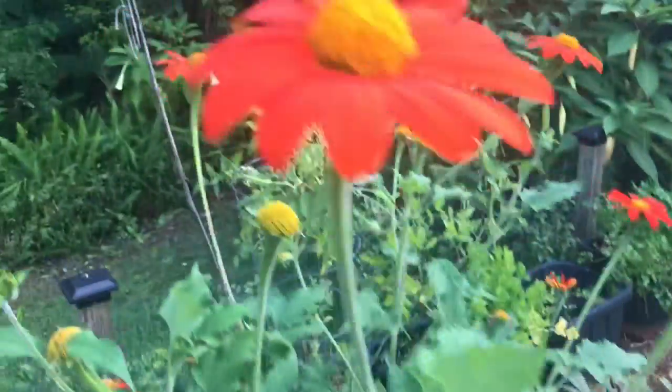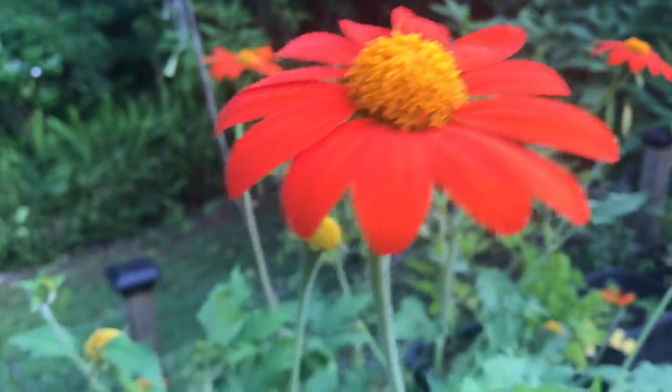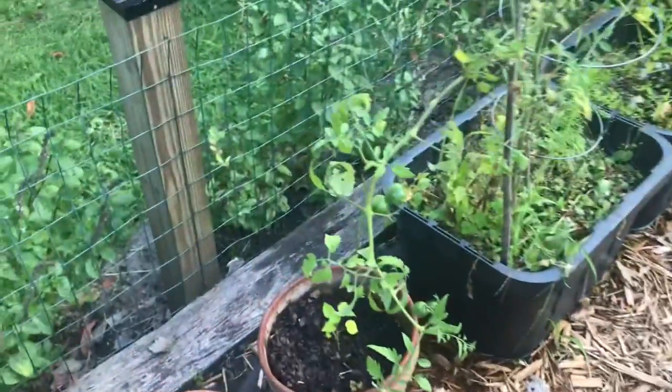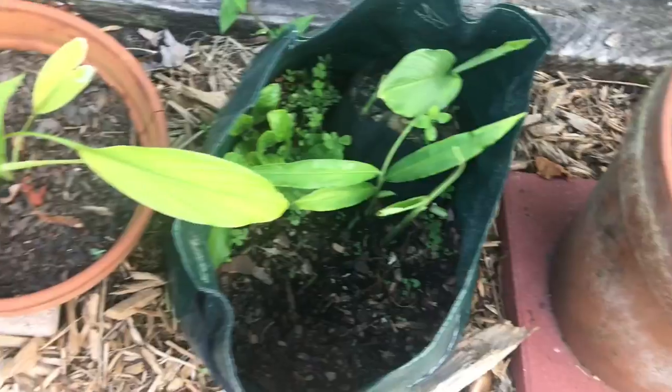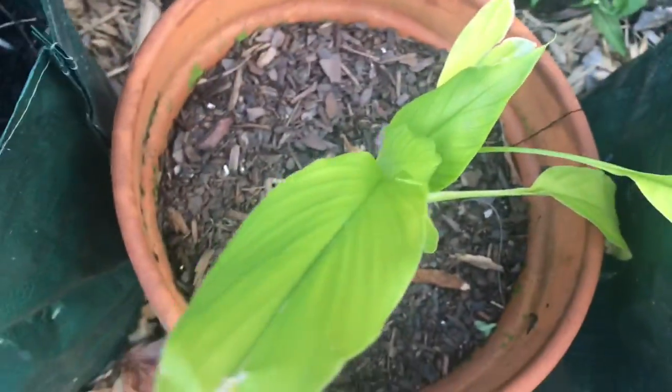I've got yellow squash over there. Look at these beautiful babies. Oh my lord, this is what I get to look at every day. Mulberries are doing great, avocado doing great, ginger doing great — the ginger's getting ready to bloom. See it? That's turmeric.